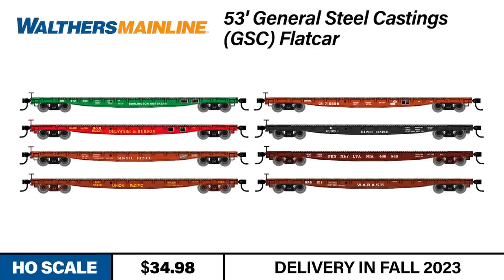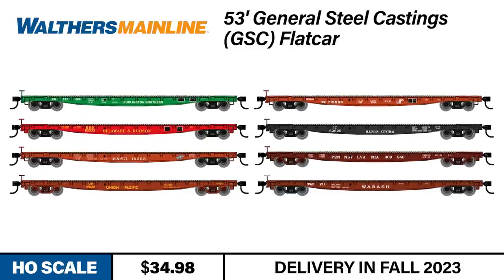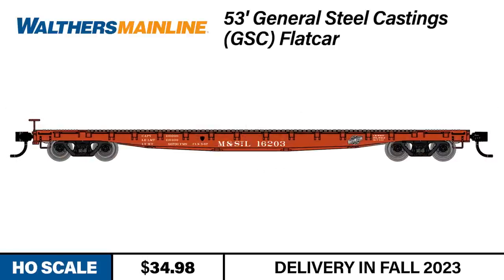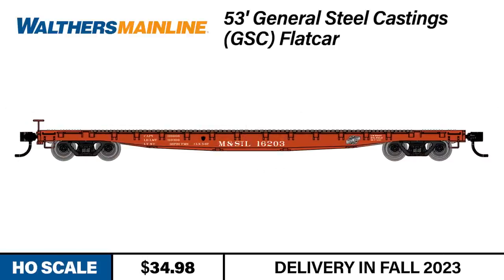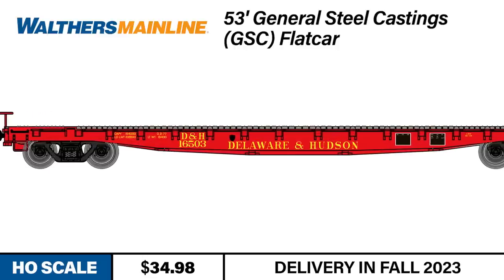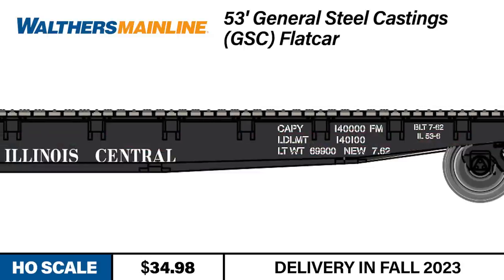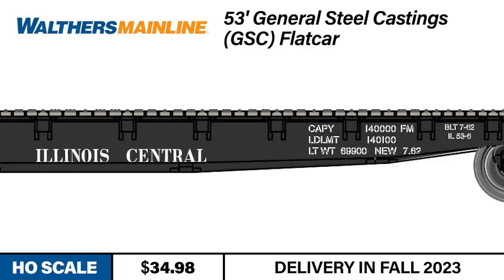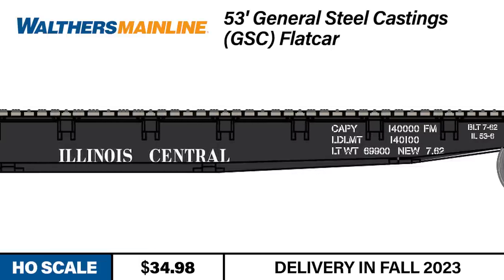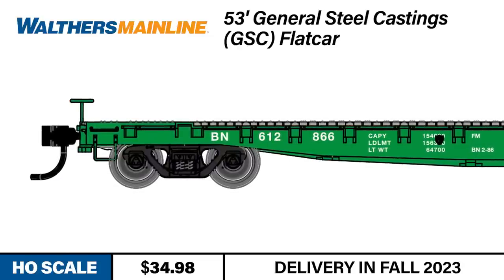Our final freight car this month is an improved version of a favorite Walders Mainline flat. First built in the 1950s and serving into the early 2000s, the General Steel Castings 53-foot flat car was widely used by railroads across the country. Featuring a one-piece body casting, these GSC flat cars proved highly versatile and carried all sorts of cargo including machinery, lumber, steel products, rail, and building materials. The new Walders Mainline GSC 53-foot flat car now features an all-new die-cast metal body for reliable performance whether loaded or empty, rides on correct 33-inch diameter wheels, and features metal Protomax knuckle couplers.